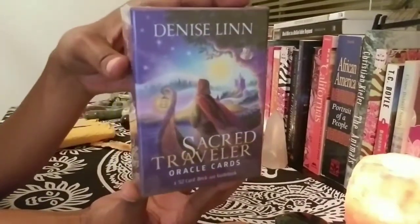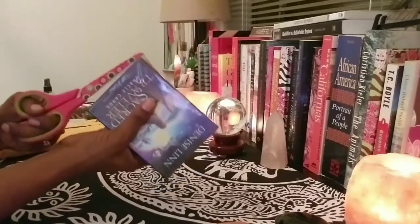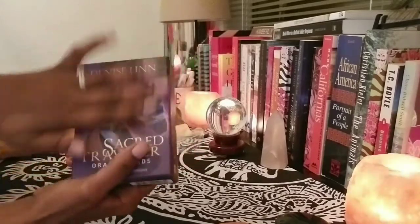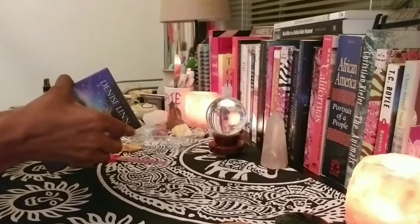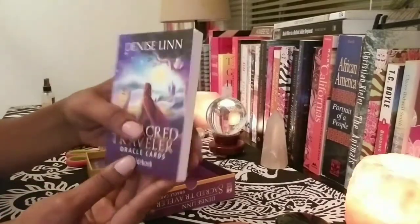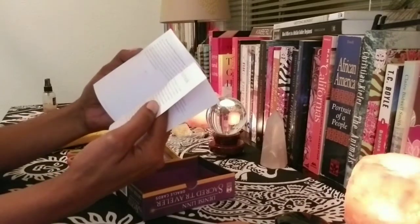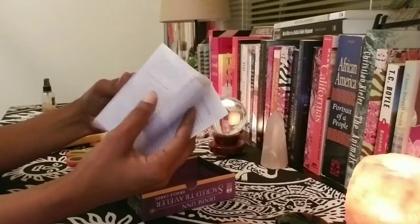Wow, so that's the cover — let's just open this baby right on. The box is matte and I like that — it's a pretty purple shade with gold. It has 129 pages including an about-the-author section and card meanings.